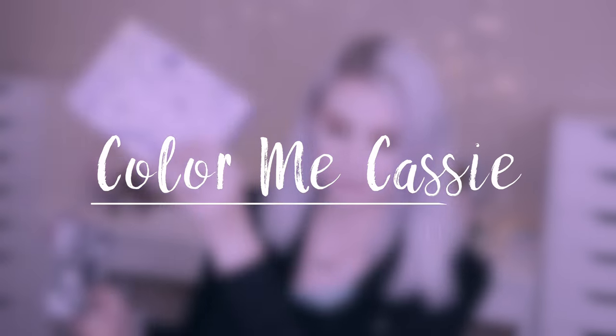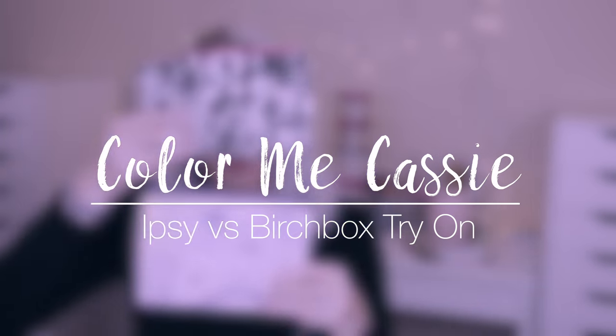Hi guys, it's me Kellie McCassie and today we're going to be doing a try-on unboxing of Ipsy vs Birchbox for March of 2018. I just got my Ipsy and Birchbox in the mail and you guys have been requesting more try-on unboxings, so I figured I would do a try-on unboxing of both this month and let you guys know what I thought of them.